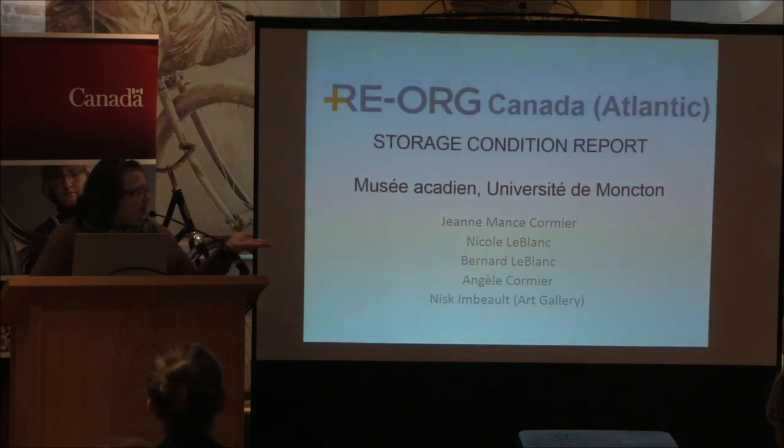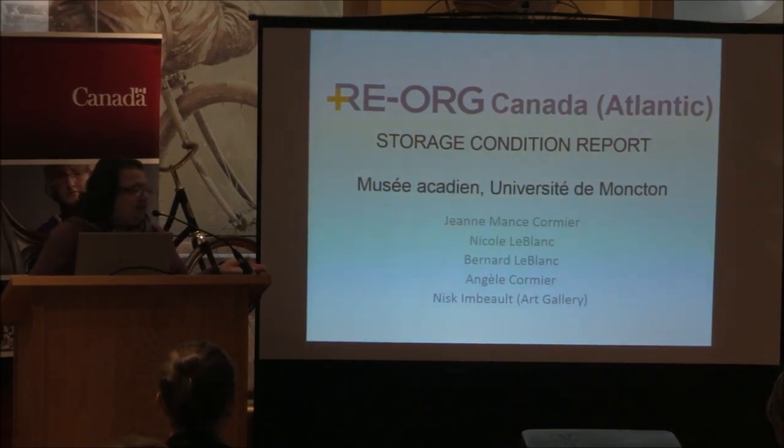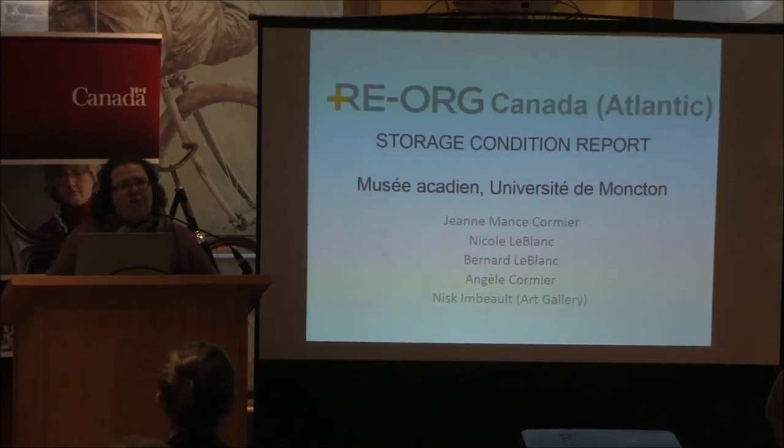This is our team — our staff. There's myself, Nicole Leblanc, who's a chair of resources with the Art Gallery, and Bernard Leblanc, the other curator. Angèle Cormier also shares resources with the Art Gallery. We're a small staff, but we're usually the five of us in our building.